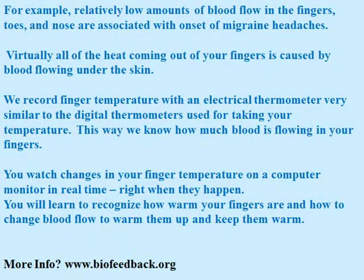Virtually all the heat coming out of your fingers is caused by blood flowing just under the skin. We record finger temperature with an electrical thermometer very similar to the digital thermometers used for taking your temperature. This way we know how much blood is flowing in your fingers. You watch changes in your finger temperature on a computer monitor in real time, right when they happen. You will learn to recognize how to warm your fingers and how to change blood flow to warm them up and keep them warm.